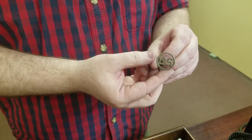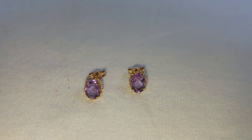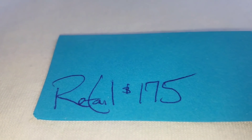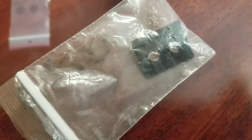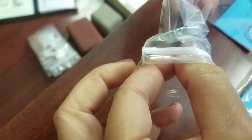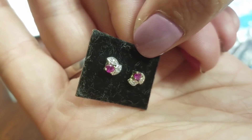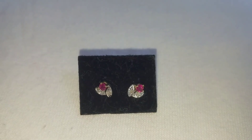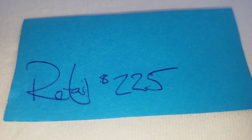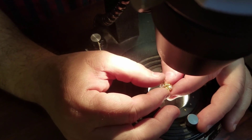We have two oval cut amethyst earrings in gold - survey says $175. Next are ruby and diamond earrings. The paper had them appraised at $225, and Fred says that's pretty close - $225 right there. Those are pretty, aren't they?